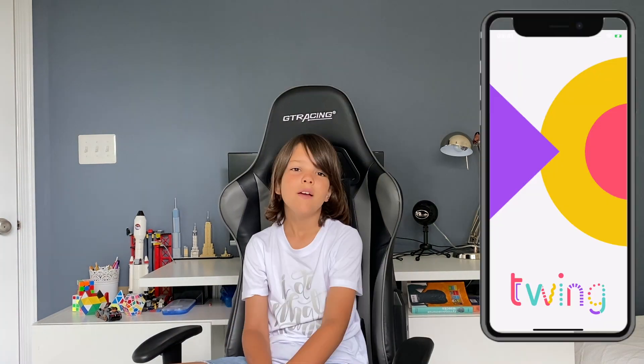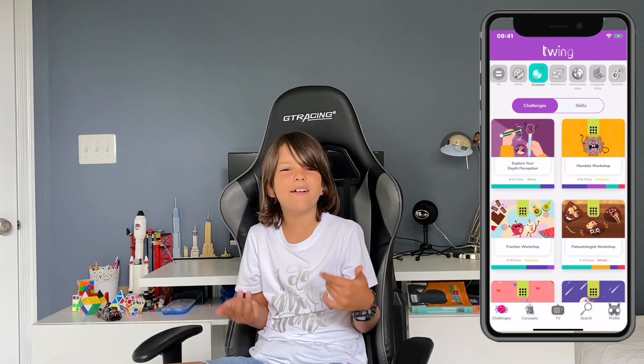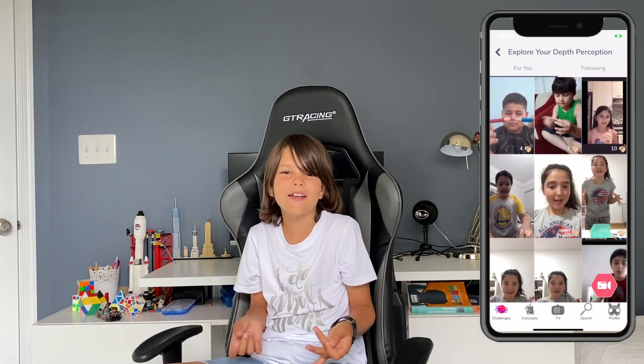Today we're going to see these sets and what you can do with them. They also have a mobile app called Twinner, and it's like a kid's social network for science and engineering.